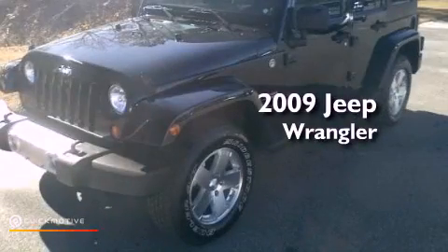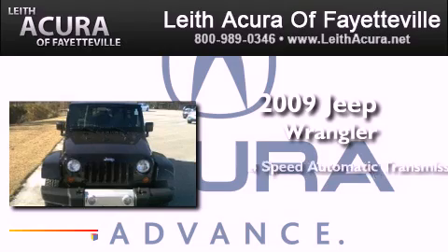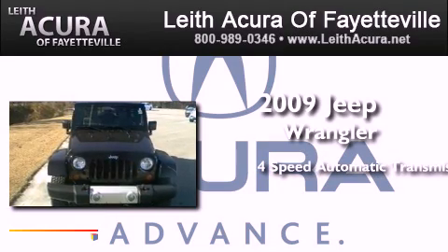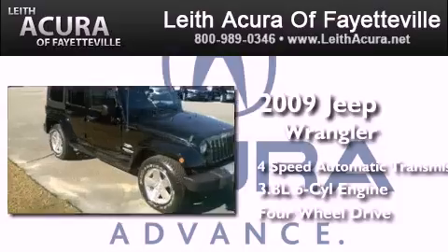This is a 2009 Jeep Wrangler Sahara. This SUV has a 4-speed automatic transmission, a 3.8-liter V6, and 4-wheel drive.